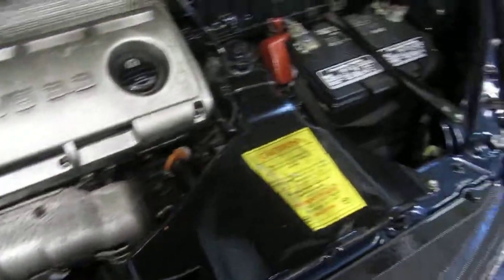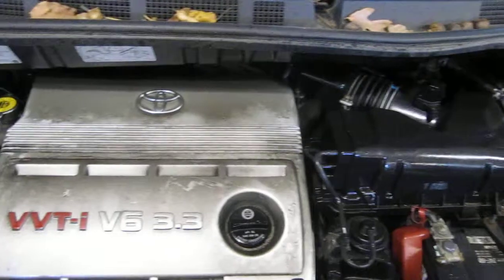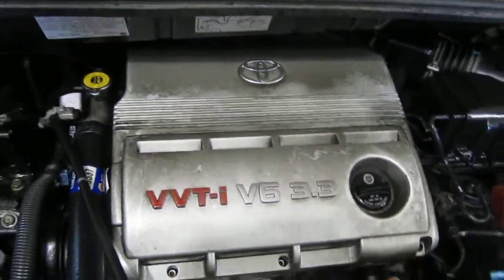The vehicle is also equipped with an automatic transmission, cruise control, anti-lock brakes, and the vehicle is also front wheel drive.